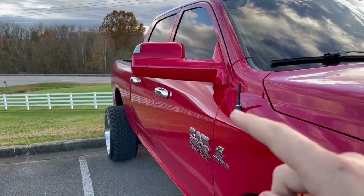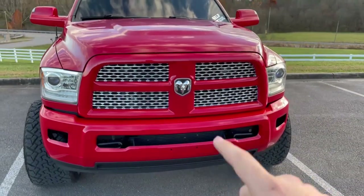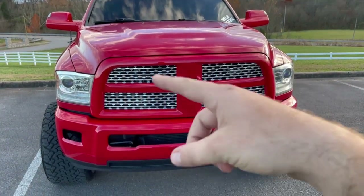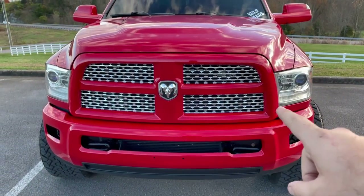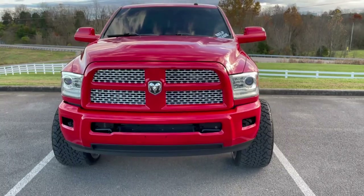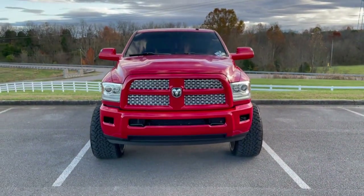We got the mirrors done, the bumper, and the grill done. They were telling me to paint all of this red, but I said no. I decided to leave the Laramie style inserts and the emblem chrome — I just think that ties in better with chrome wheels, and I think it looks awesome.